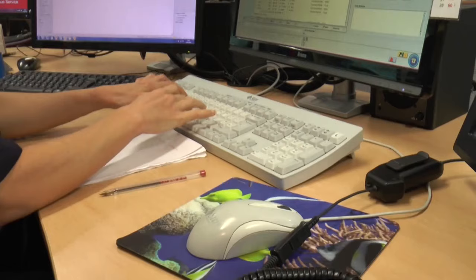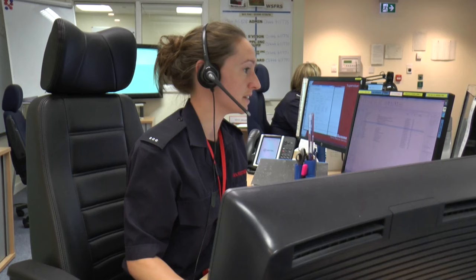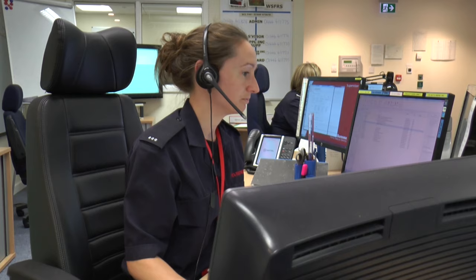This fire service lady is taking a 999 emergency call. She asks the grown-up or young person what the problem is and takes the address. But this number is only to be used for real emergencies.